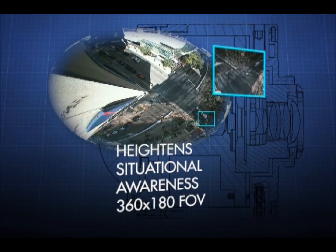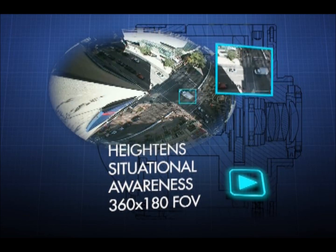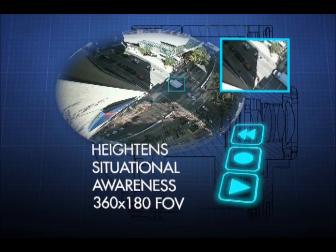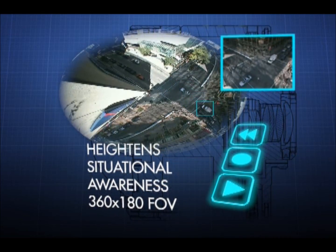Heightened situational awareness allows live viewing, recording, and playback of the complete 360 by 180 field of view, recording the entire event in 360.